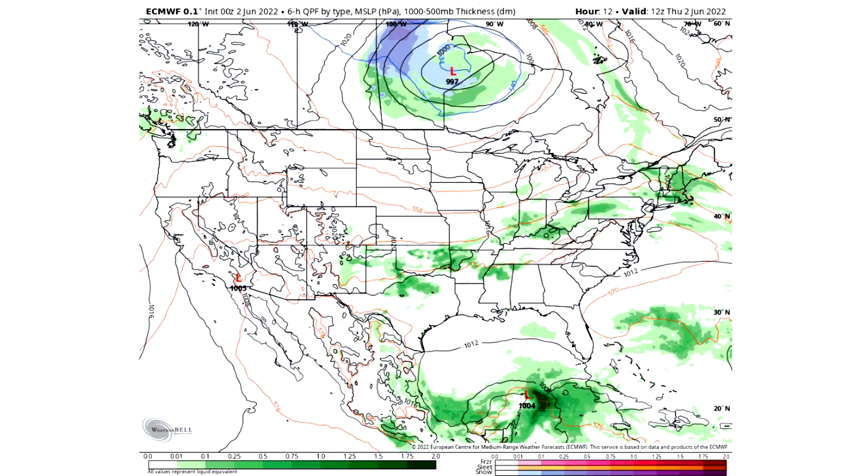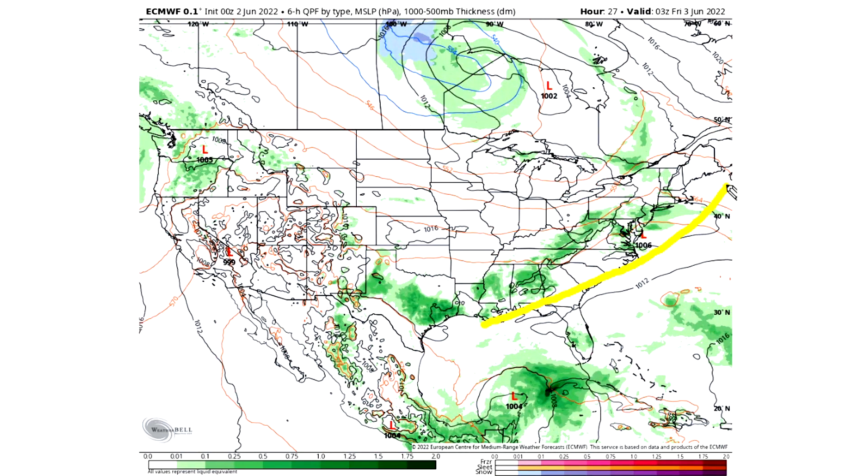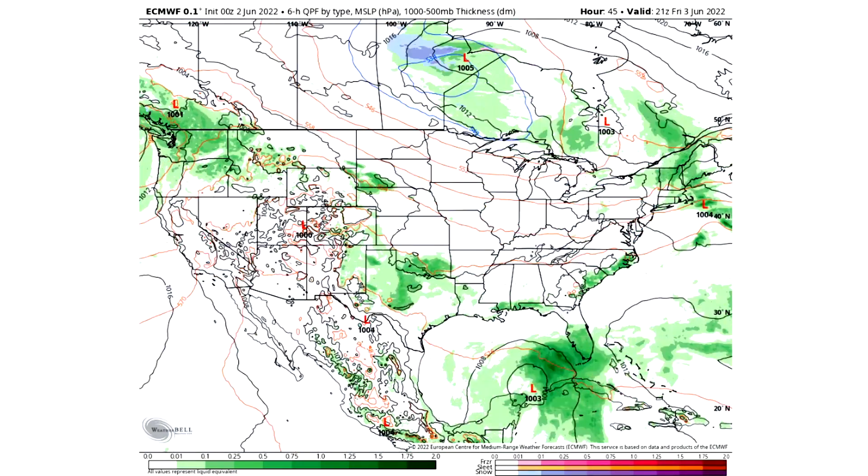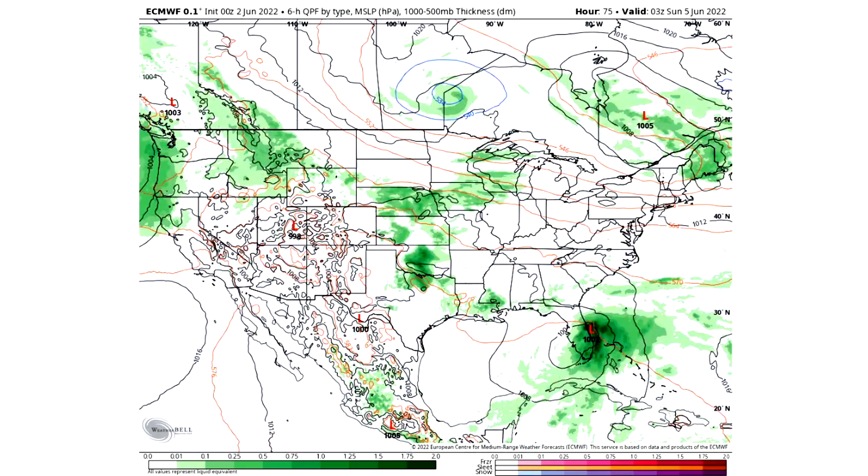Now we're going to move on and dive into the modeled guidance. Looking at the simulated radar, a lot of this storminess is going to move into the eastern United States and even down into the Gulf states with thunderstorm activity. Mid-Atlantic down through the southeast, even into the deep south, we're going to be seeing this activity throughout the day today on Thursday June 2nd. For Friday June 3rd, a lot of this activity is pretty suppressed for the southeast and deep south coast, and we can see that tropical system approaching Florida.